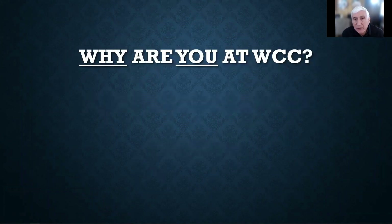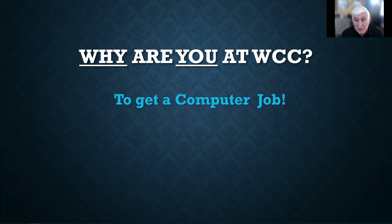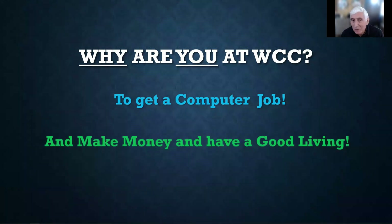Before I begin this introduction, I want you to think about why you are here at WCC. The better you can answer this question, the better you'll succeed at WCC and beyond. Most of you are here to get a computer job — to make money and to have a good living.